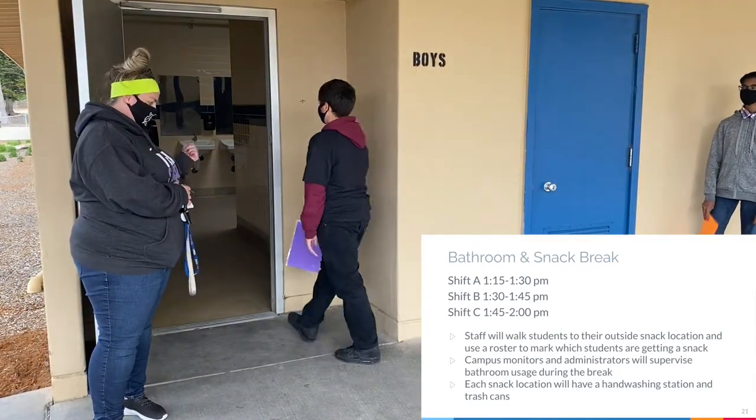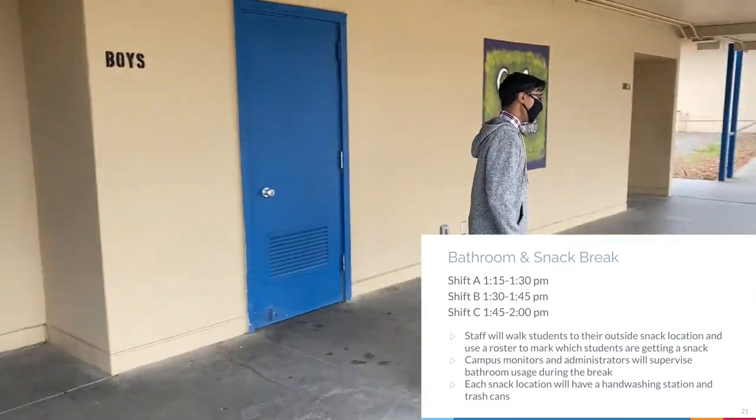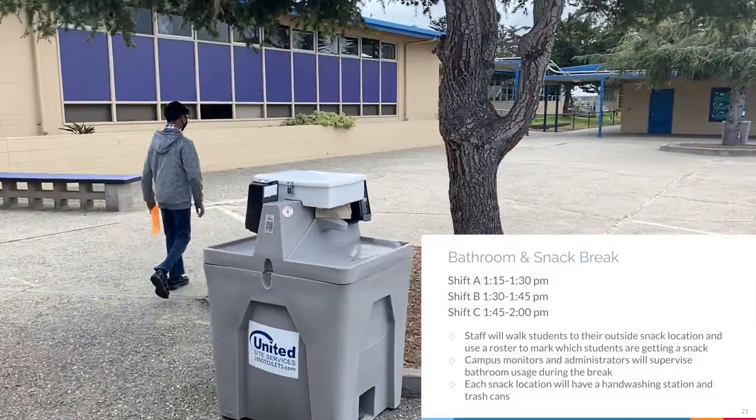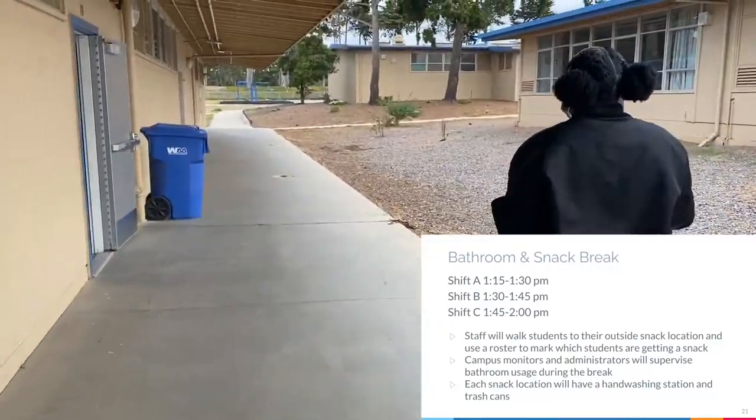Staff will walk students to their outside snack location and use a roster to mark which students are getting a snack. Campus monitors and administrators will supervise bathroom usage during the break. Each snack location will have a hand washing station and trash cans.